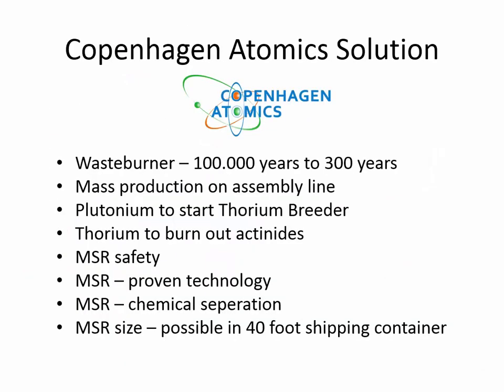These are the things we want to do in Copenhagen Atomics: we want to build a waste burner that can reduce the storage time for nuclear waste from more than 100,000 years down to approximately 300 years. We want to mass produce them in an assembly line. We want to use plutonium to start the thorium breeder, and we want to use the thorium to burn out the actinides — that is the dangerous stuff in the nuclear waste.